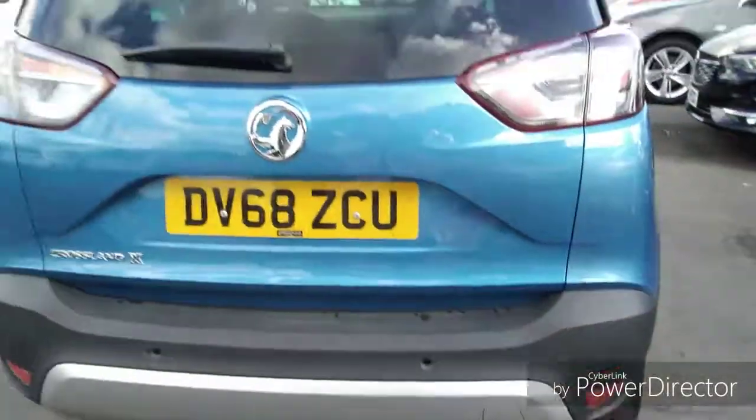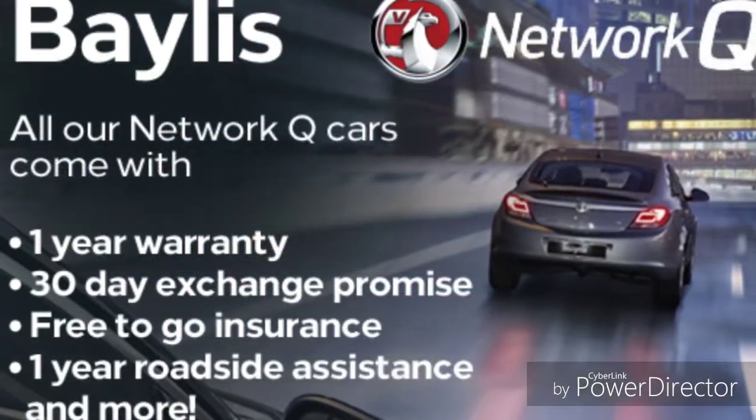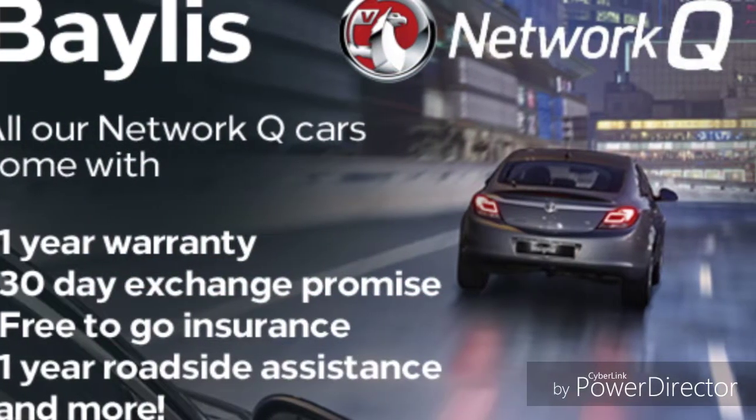Finance options are available to facilitate your purchase, as well as Bayless service plans. If you're interested in this Crossland, give us a call at Bayless Vauxhall.